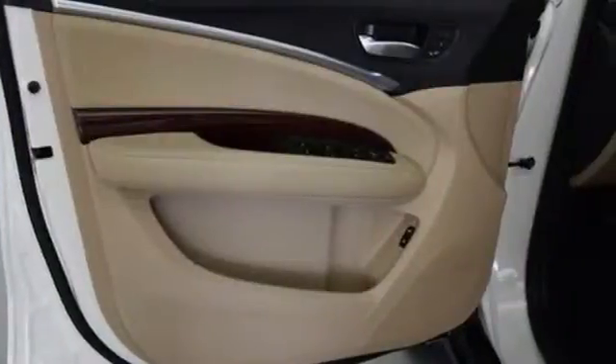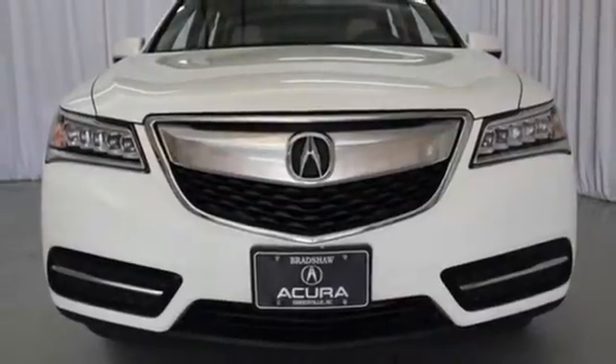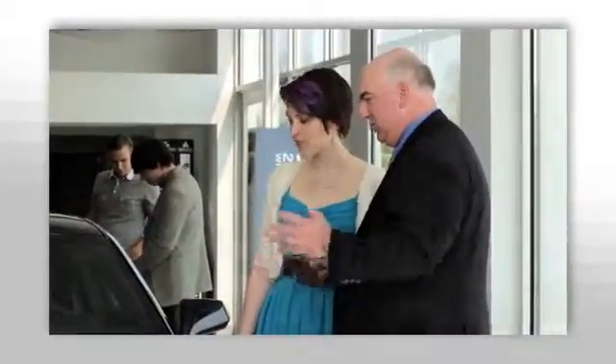Drive home in this Acura and start showing off in this beautiful MDX. We believe the cars we offer are the highest quality and ideal for your life needs. We look forward to doing business with you. We're at Joe Acura at 2450 Lawrence Road.